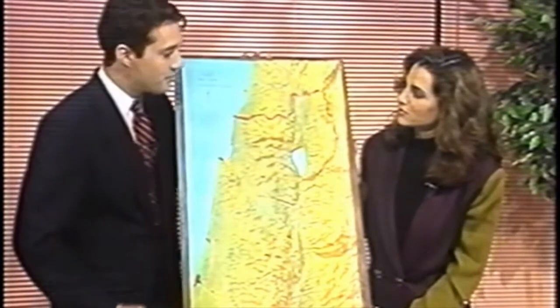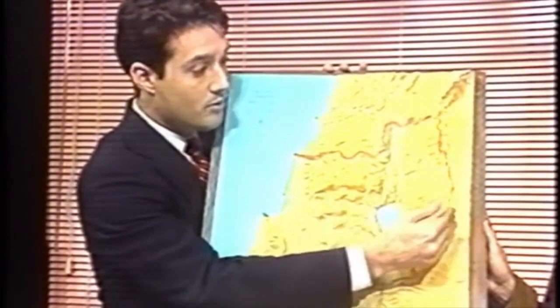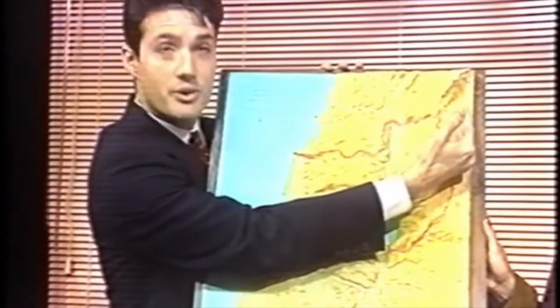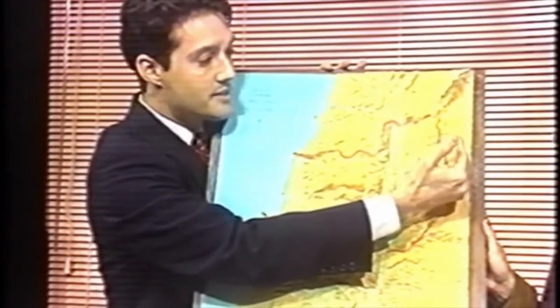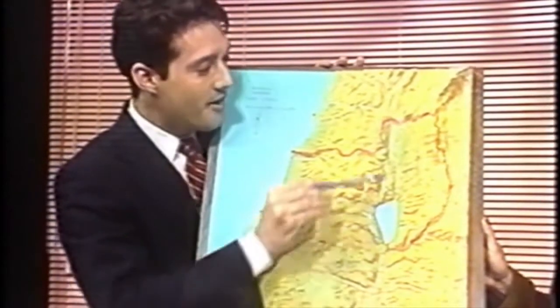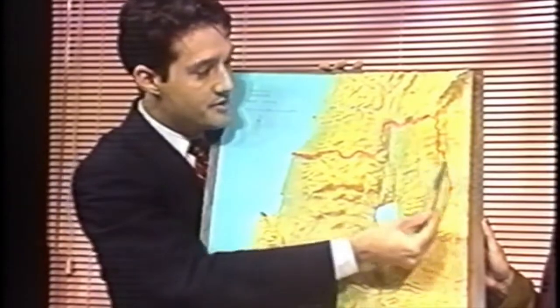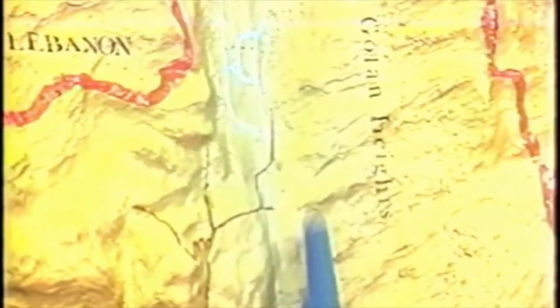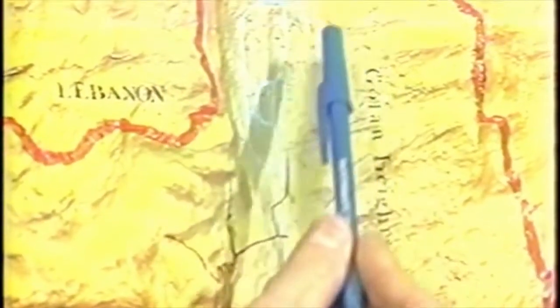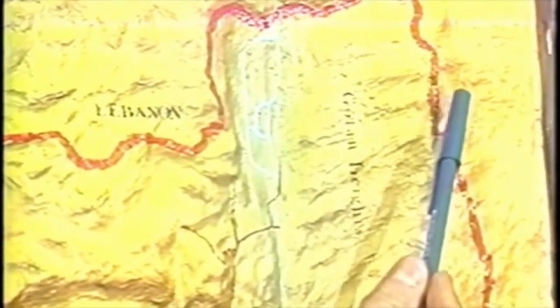Mark begins with the Golan Heights. This is the north of Israel, and the Golan Heights is really a mountain range, with Syria on the other side. Essentially, the Golan Heights acts as a wall against a possible Syrian attack against the major Israeli civilian population in this area. The model gives a real feeling for how the Golan Heights protects that civilian area from a Syrian attack.